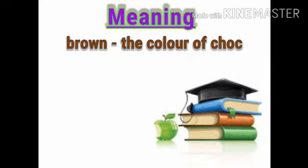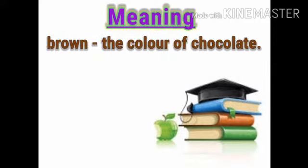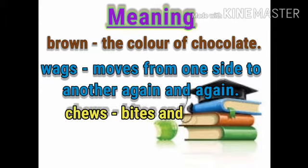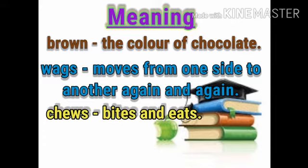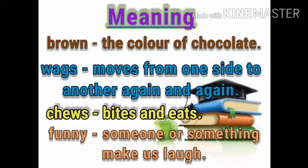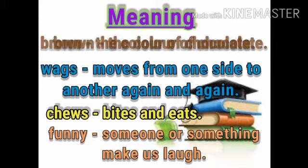Brown — the color of chocolate. Wags — moves from one side to another again and again. Chews — bites and eats. Funny — someone or something that makes us laugh.